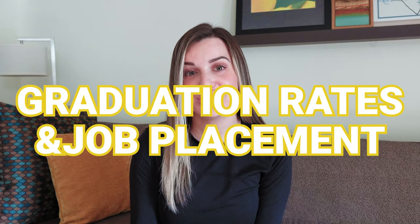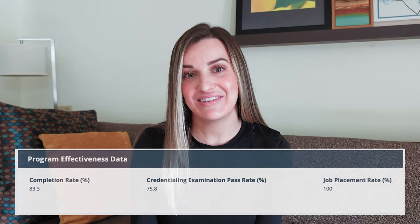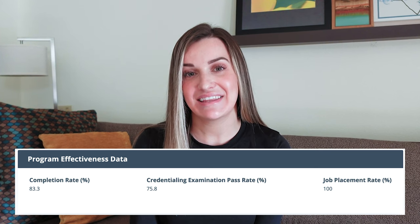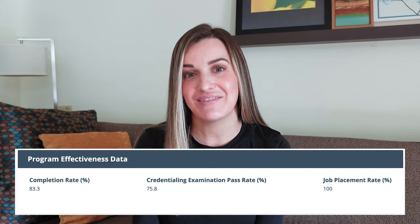Another important factor is graduation rates and job placement. You can find program effectiveness data on the school's website. High graduation rates indicate a supportive learning environment, while good job placement rates suggest graduates are well-rounded and in demand in the job market. Look for a program with a good track record of producing competent and successful radiation therapists.